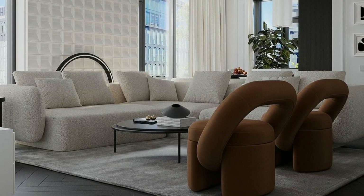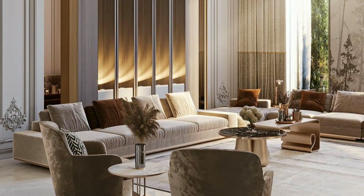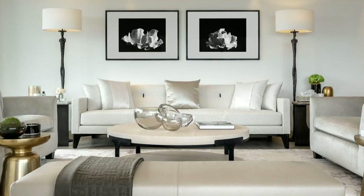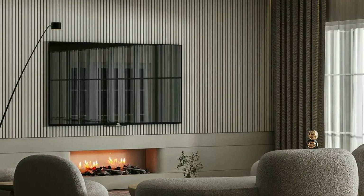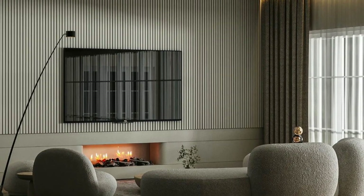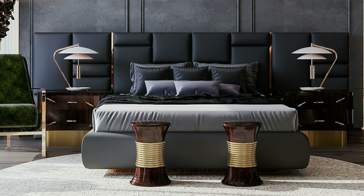Hi viewers, welcome back to my YouTube channel We Decor Homes. In today's video we are gonna talk about home interior decoration. If you like interior designs, don't forget to like, subscribe, share and comment. Home interior decoration is about making your home look nice and feel comfortable. It's like giving your house a personality and style that matches yours.